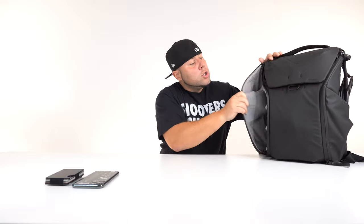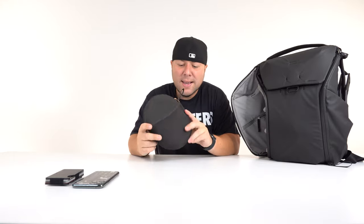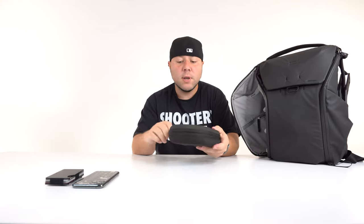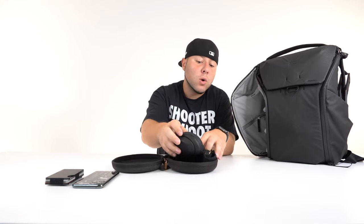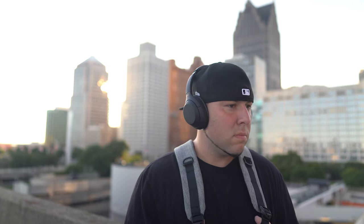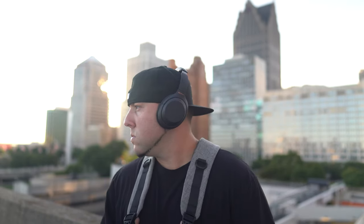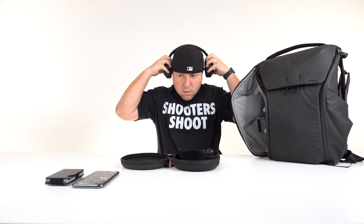For my headphones I'm rocking the Sony WH-1000XM4s — in my opinion the best headphones you could possibly buy. I did a full review on these a couple of weeks ago, link will be down below. They are definitely the king when it comes to headphones — best sound quality and noise cancellation in the world. Pair that with a super lightweight, comfortable design and 30-plus hour battery life and you have a headset that will get you through pretty much anything. Definitely my favorite headphones — every time I put them on it just feels amazing.